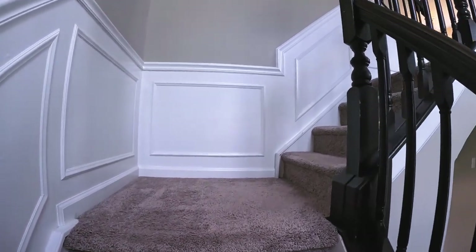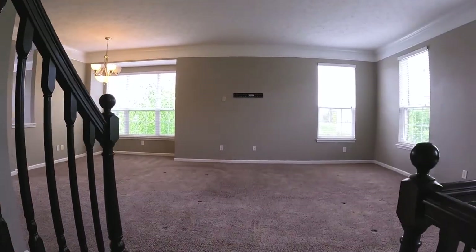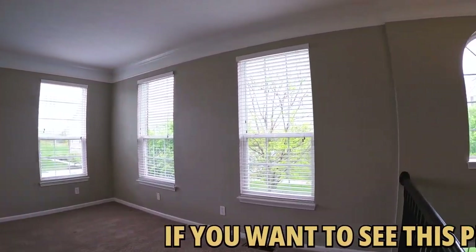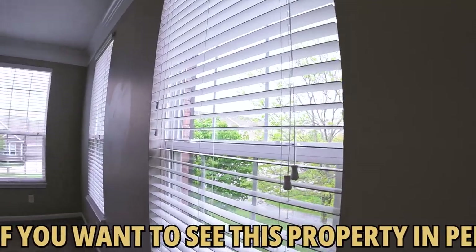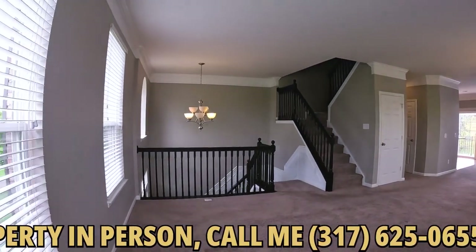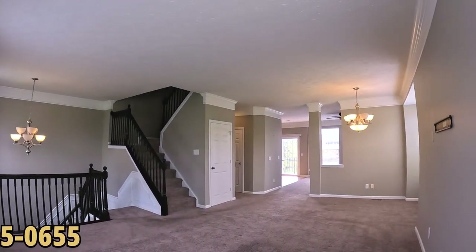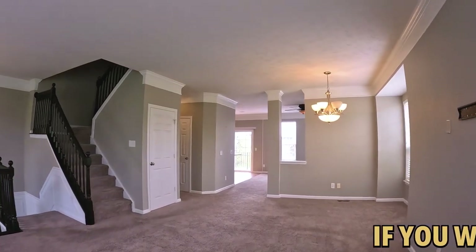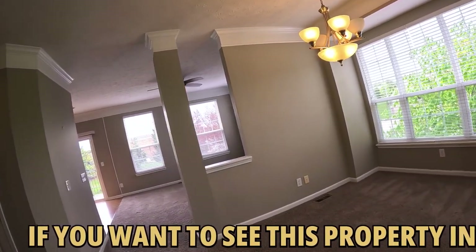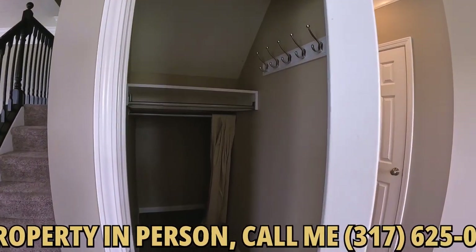We've got some decent woodwork and carpeted stairs. Looks like we've got carpet through most of this. Lots of nice windows here for natural light, and it's got a pretty good-sized feel to it. The open stairwell aids with that. You've got wide crown molding at the top, which is attractive. Six-panel doors. This would be your dining area — easily fit a six or an eight top in here, no problem.